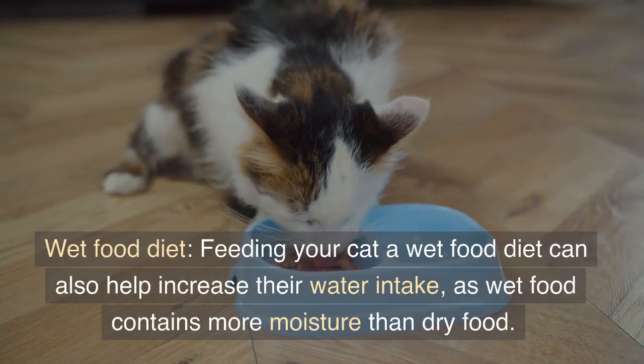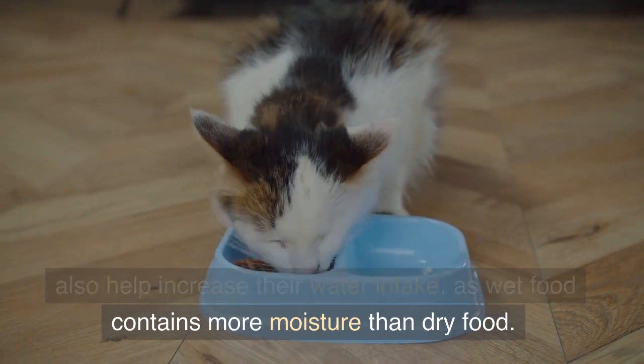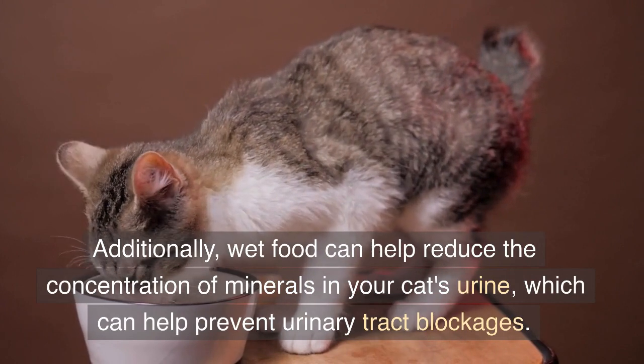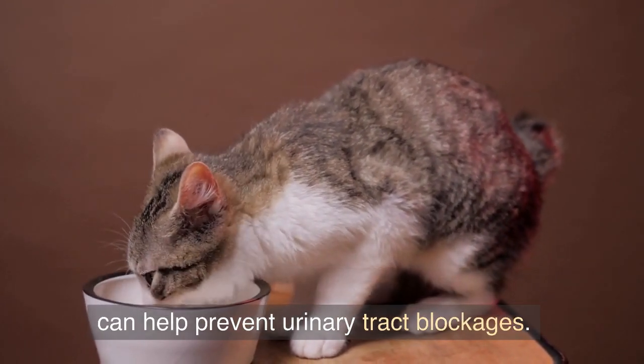Wet food diet. Feeding your cat a wet food diet can also help increase their water intake, as wet food contains more moisture than dry food. Additionally, wet food can help reduce the concentration of minerals in your cat's urine, which can help prevent urinary tract blockages.